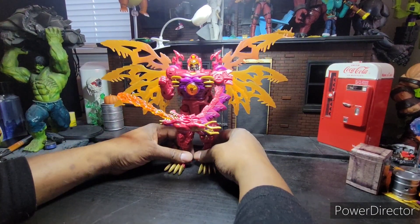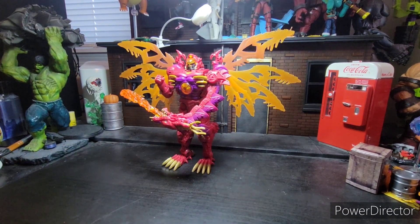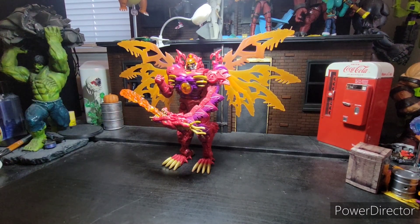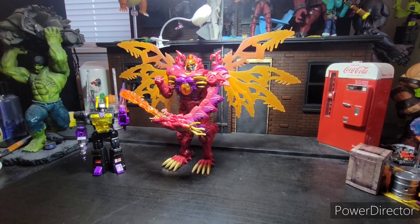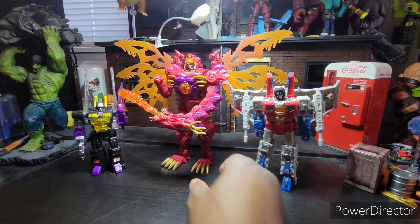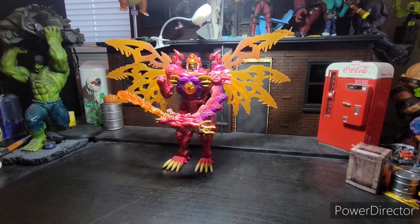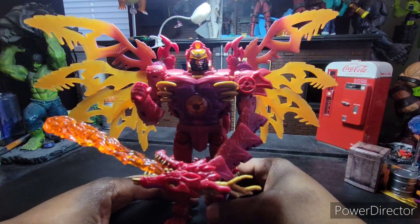Here we go with Transmetal 2 Megatron in his robot form, and he is once again looking awesome. Here he is next to a standard Marvel Legend — you can see he's towering above him. There's Deluxe Class Kickback and Voyager Class Starscream. So you can see he is a big boy. He is a very big boy.